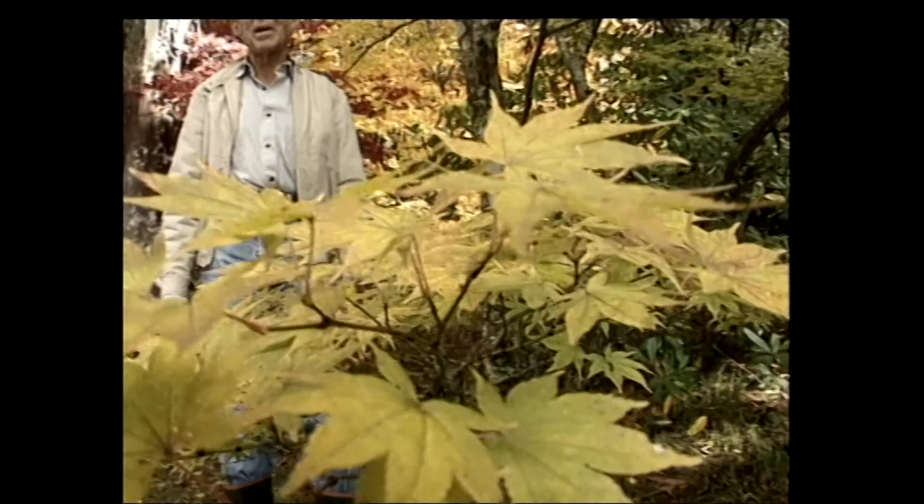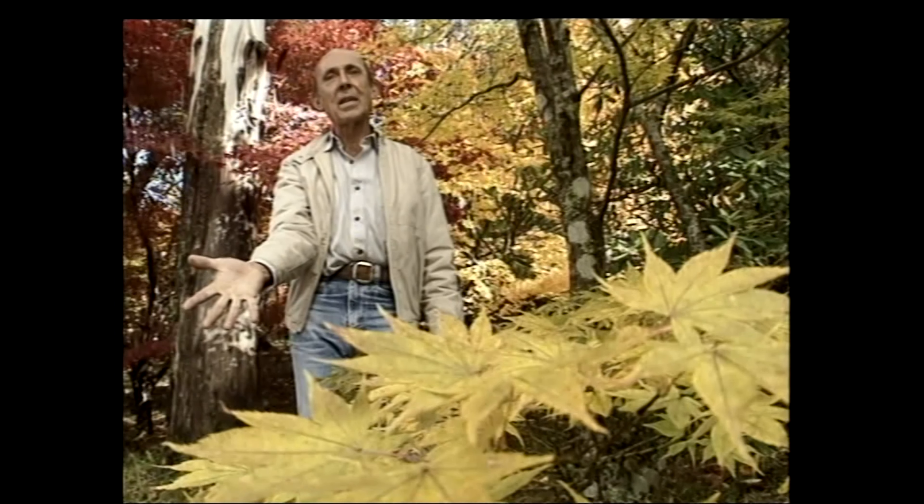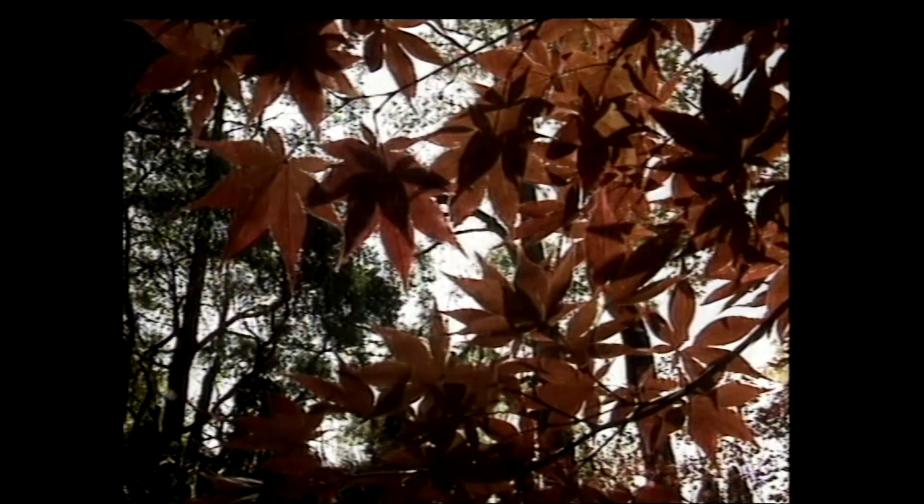Acer is the Latin name for maple and palmatum means the outstretched palm of the hand with the fingers spread. The Japanese name for the plant is momiji, which means baby's hands — the same thing really.